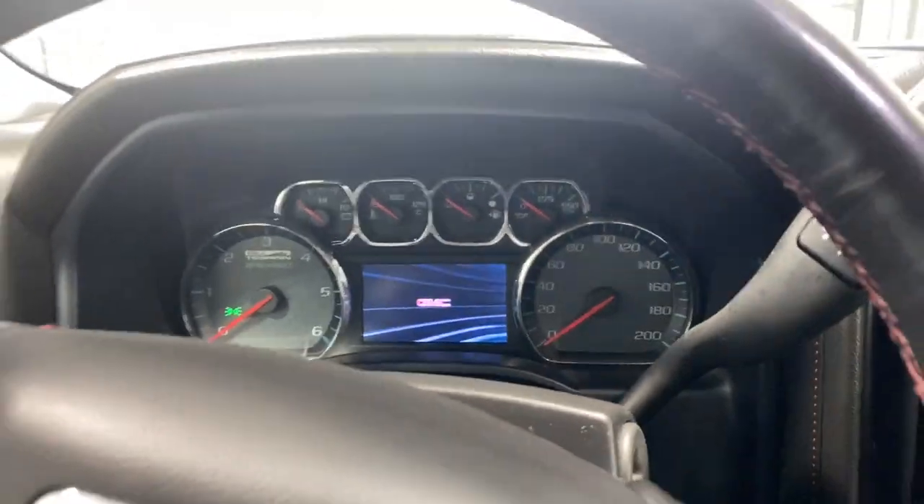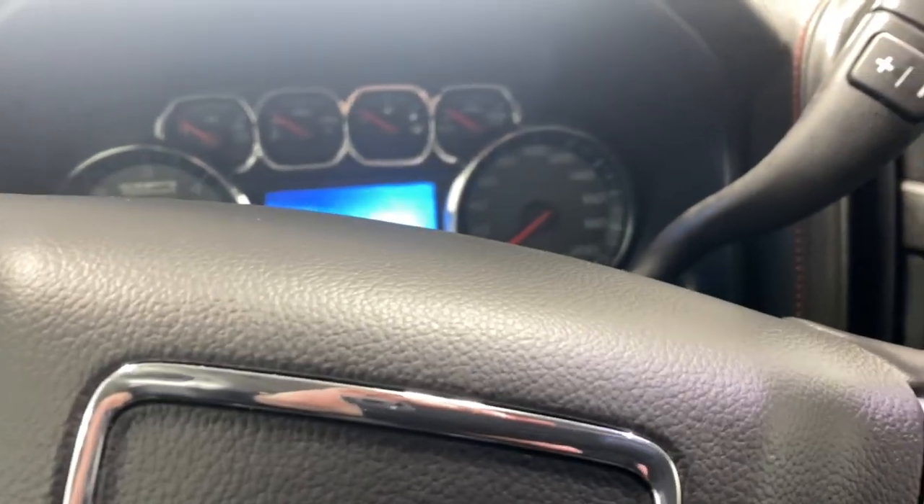Let's hop inside and get the vehicle fully started up by inserting the key into the ignition.